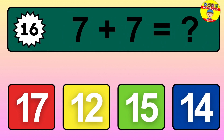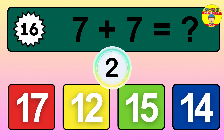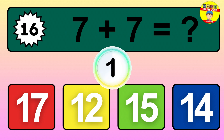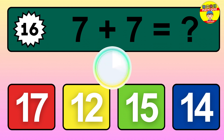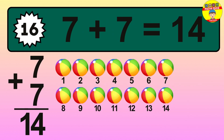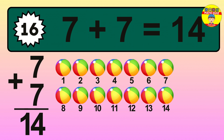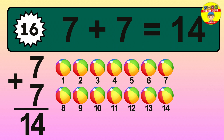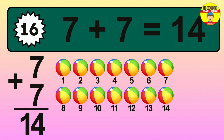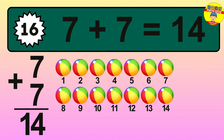Question 16. 7 plus 7 equals what? So the answer is 7 plus 7 is 14. Let's count it: 1, 2, 3, 4, 5, 6, 7, 8, 9, 10, 11, 12, 13, 14.